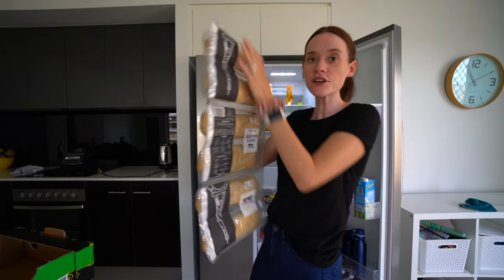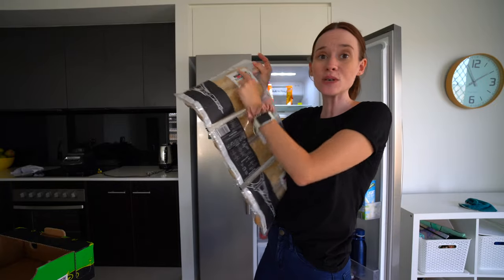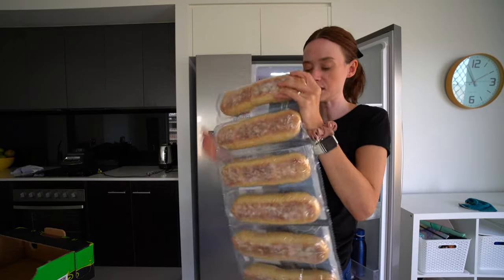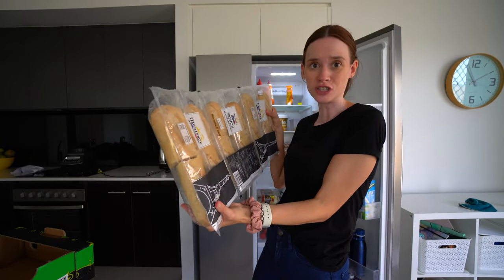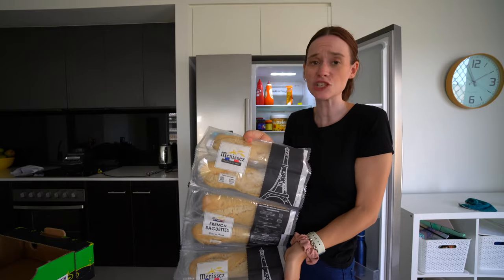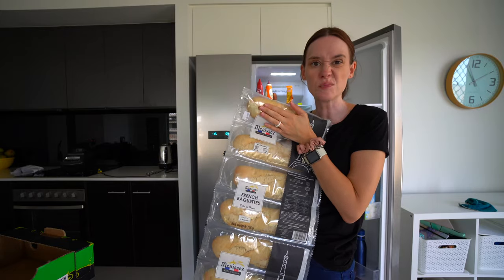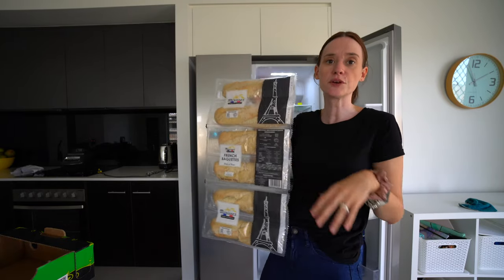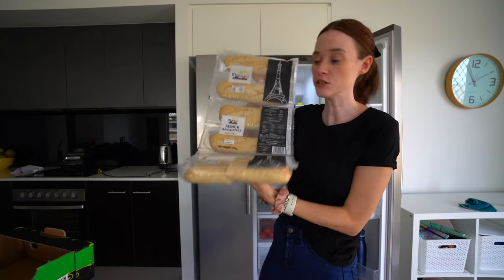I have never got these before, but these were such a good deal — they're like little French half baguettes, and you get six of them for $3, that's like 50 cents each. I know we'll have them — maybe Sloppy Joe type things, I can cut them up, make some homemade garlic bread, or serve them with soup. These are going to get eaten and they were a great deal.